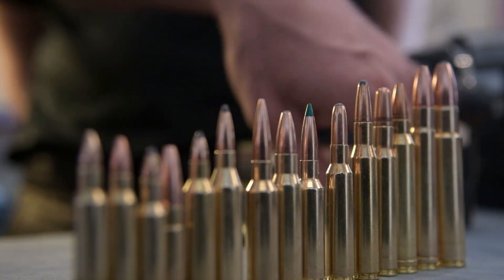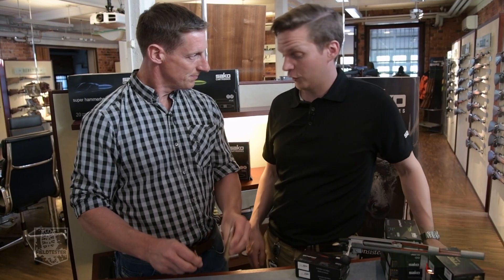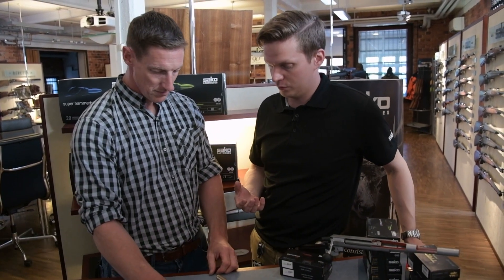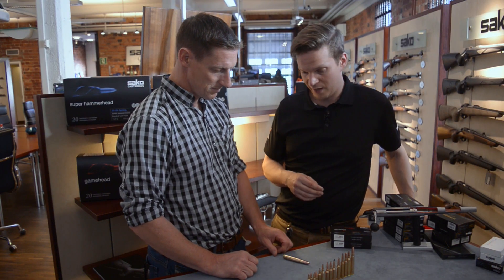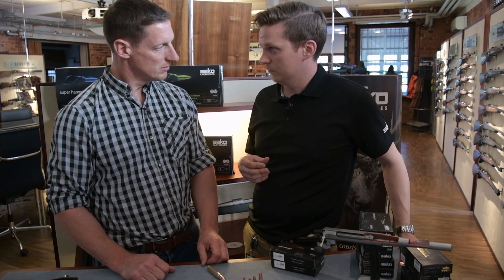So we've got 15 bullets here, Aki. Do you use the same sort of powder in the big ones as you do the small ones? Not exactly. Usually when we go bigger calibers and heavier bullets, we have to use a different kind of powder — usually it's slower burning powder. With the small ones, it's higher energy content basically.